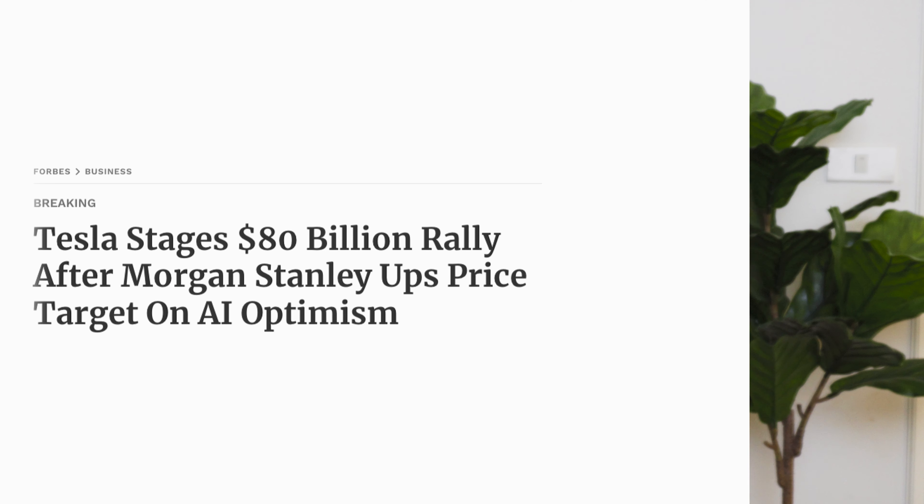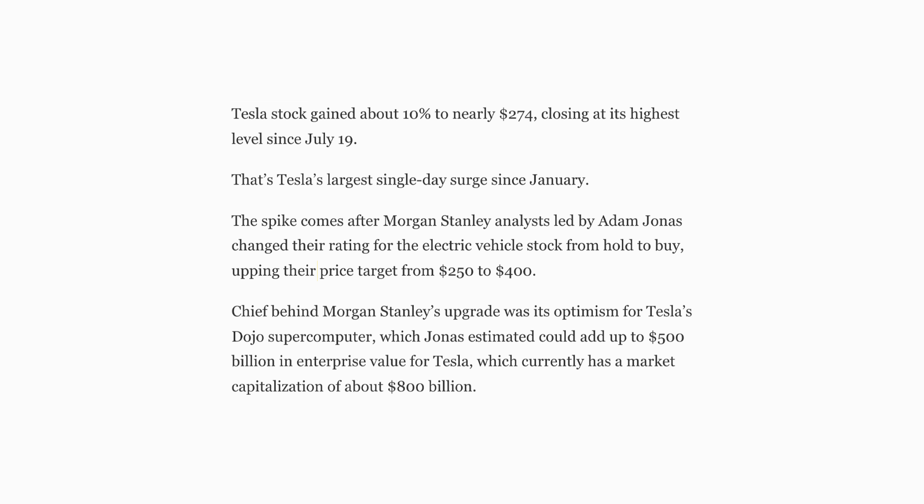And what are the narratives behind this idea? Morgan Stanley lifted the rating of Tesla from equal weight to overweight, raising the price target to $400. The reason for that was Tesla's Dojo supercomputer, which employs artificial intelligence — a hot topic this year.